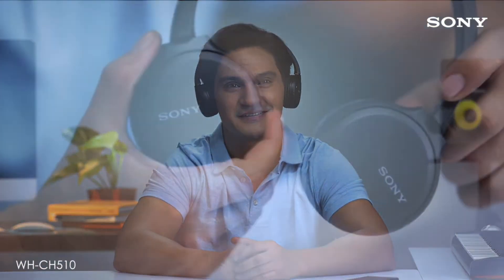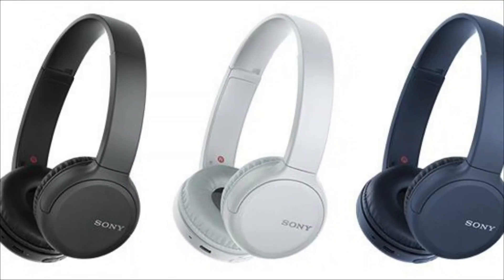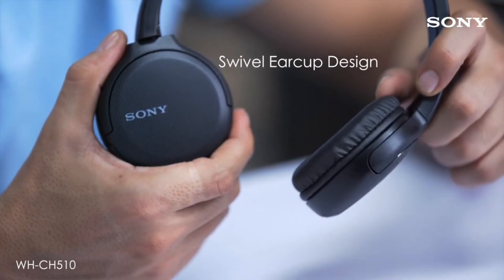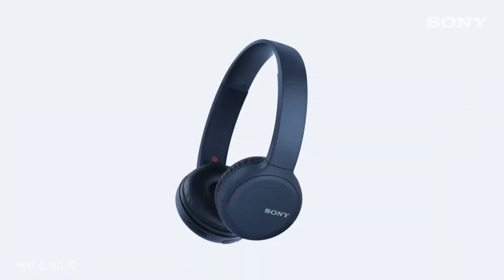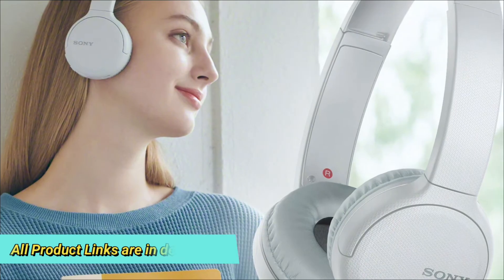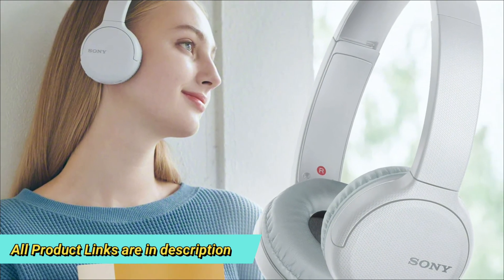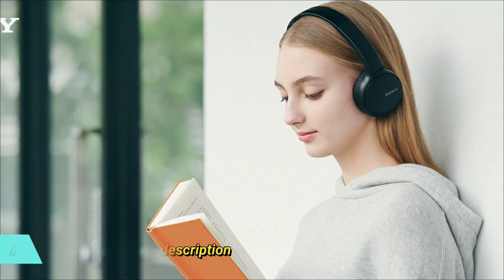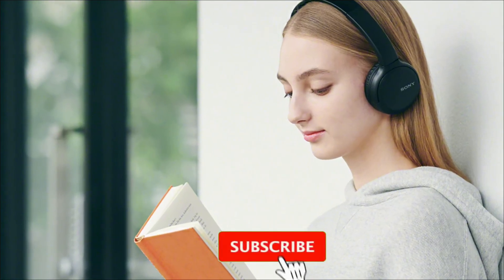Due to its on-ear design, these headphones lack the immersive soundstage of over-ear headphones. It has a built-in microphone for calls, which is perfectly fine, and can be expected to play for up to 35 hours. It takes about 4 hours to fully charge, but you can listen to music for about 90 minutes with just 10 minutes of charging from the outlet. However, there is no 3.5mm audio jack for listening when the battery runs out. If you are looking for a good all-rounder without breaking the bank, we highly recommend these Sonys.